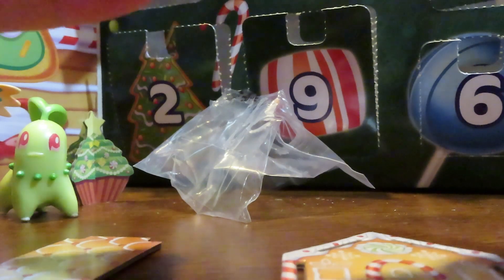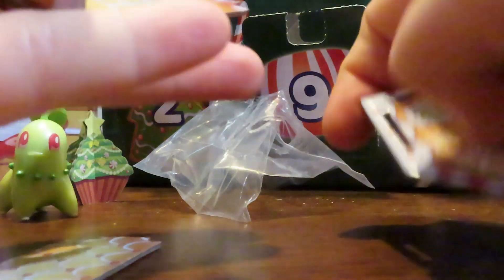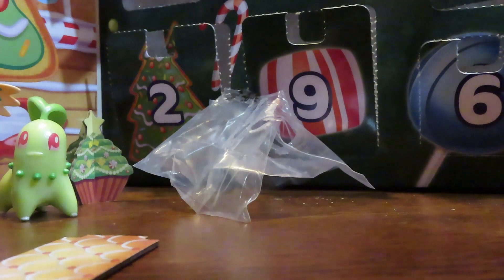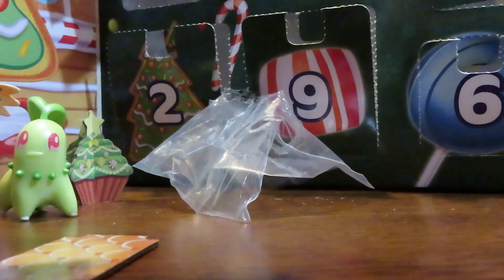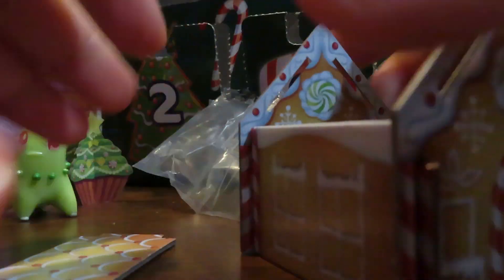I saw it in one of the promo pictures and it just looks so cute - it's a little gingerbread house! So I knew that this was going to be in this calendar. I didn't know what day, I just remember I saw that when I was ordering. So far pretty straightforward popping this together. I love this guys, this gingerbread house, I love it!